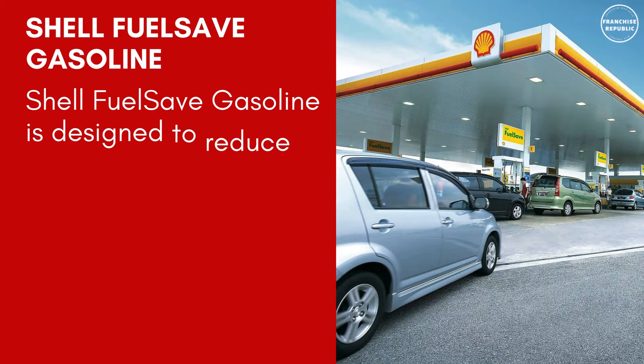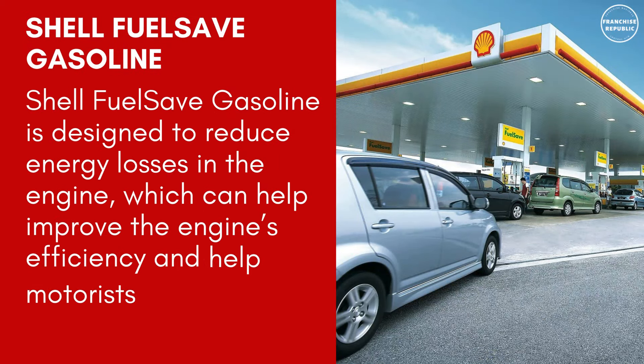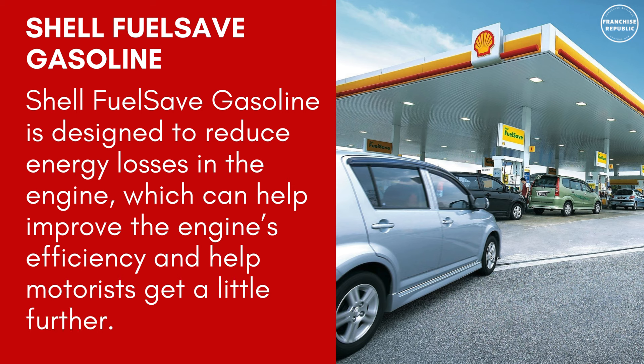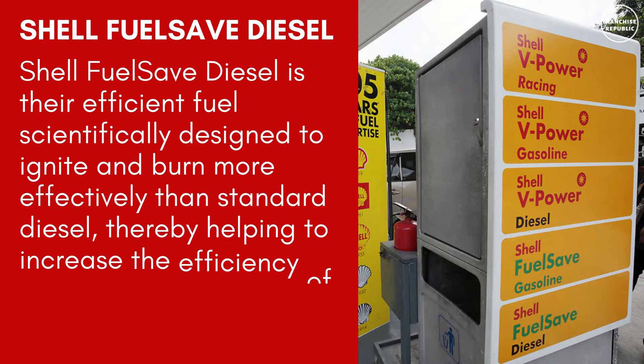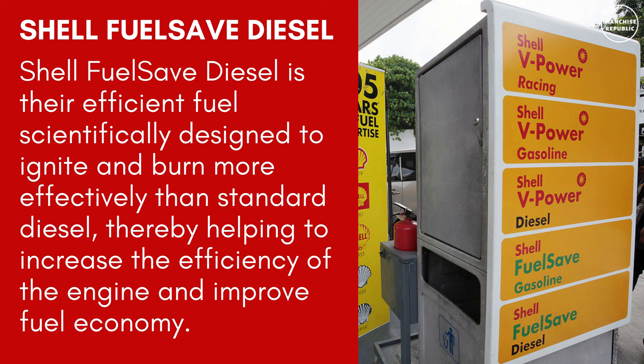Shell Fuel Save Gasoline is designed to reduce energy losses in the engine, which can help improve the engine's efficiency and help motorists get a little further. Shell Fuel Save Diesel is an efficient fuel scientifically designed to ignite and burn more effectively than standard diesel, thereby helping to increase the efficiency of the engine and improve fuel economy.